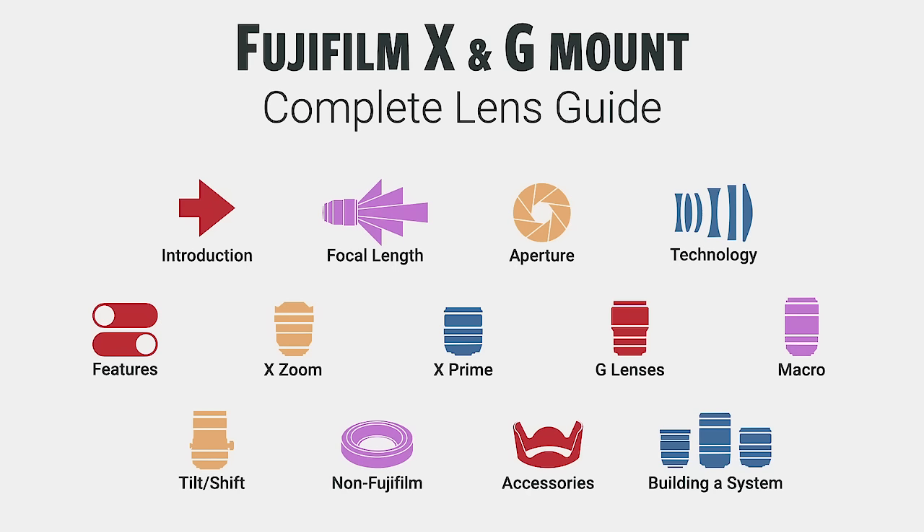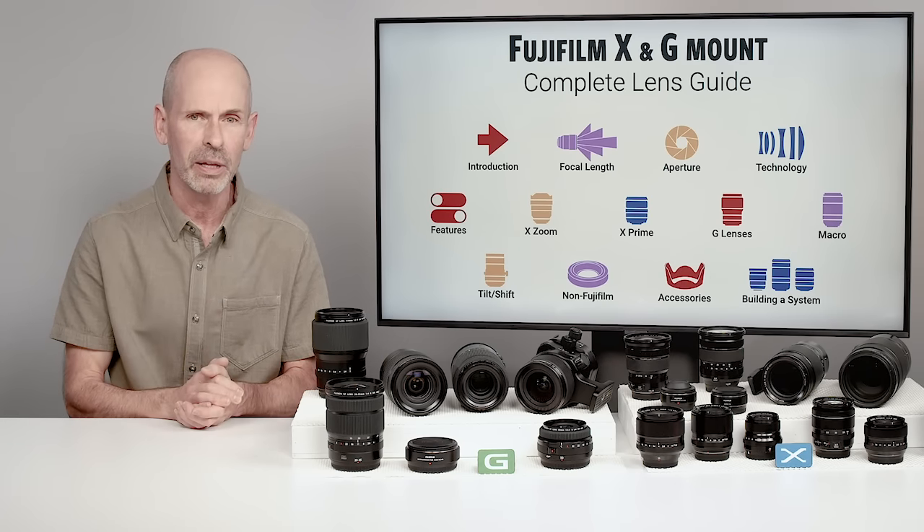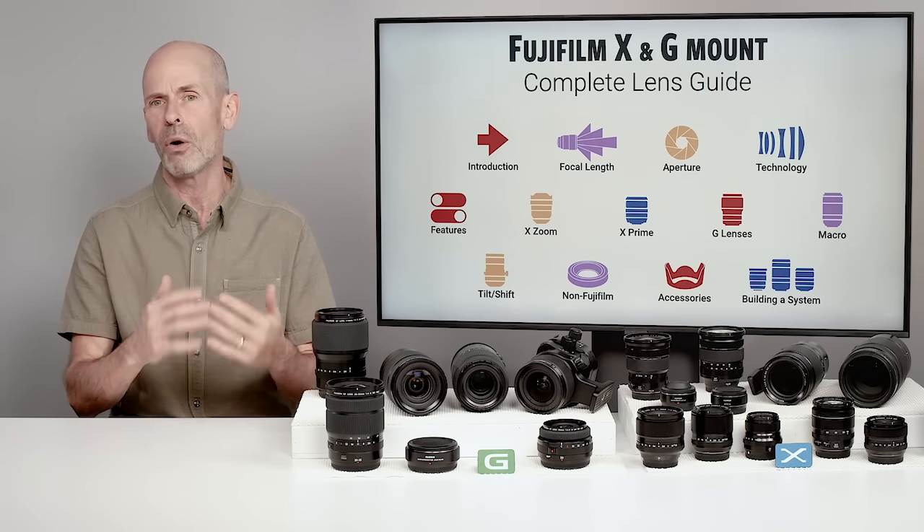Some of the very interesting sections, I think, are the technology and feature section. This is where we go through the different letter codes on the lenses — what do they mean, what are they actually doing for you, and how do the particular features on the lenses work? Then we're going to do a rundown of all the different lenses.